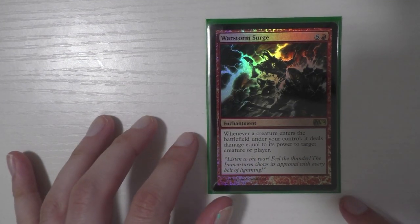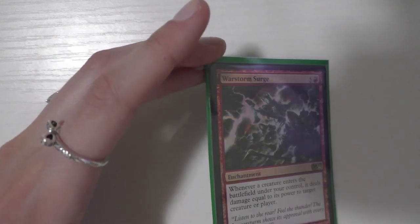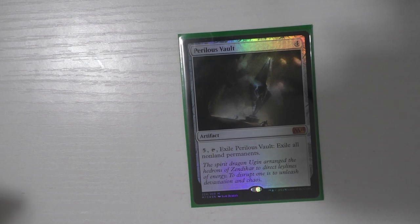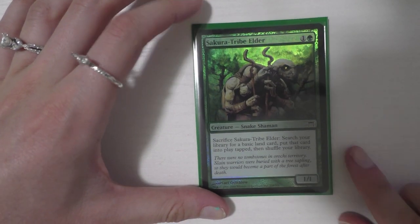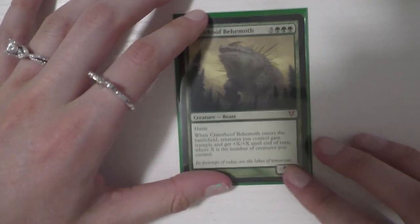Now let's hop into talking about Omnath. Omnath got some new exciting foils. The first card I got is Warstorm Surge — I love this card. I also have Where Ancients Tread, and running both in Omnath is just super devastating. The next card I got is a foil Perilous Vault. If you guys have been following me for a while, you know this is my favorite artifact of all time. I run this card in all my decks — it's a lot of mana, but it exiles, which is really good. Then I got a Sakura-Tribe Elder foil, also known as Steve.